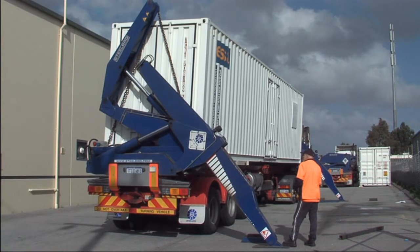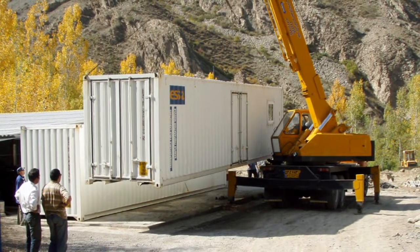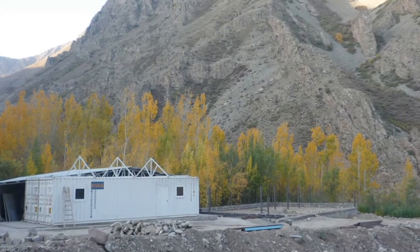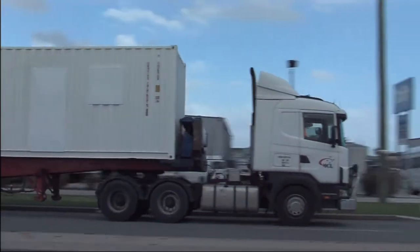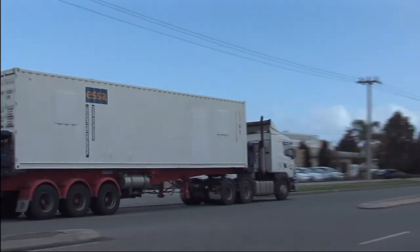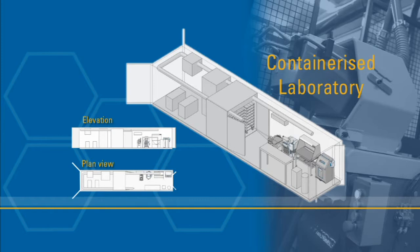ESSA's transportable field laboratories are designed for rapid on-site mobilisation. It's simply a matter of connecting the unit to a power supply. They can be used to follow a series of exploration programs or easily redeployed to another project. Laboratories can also be easily expanded to suit a growing operation or changing requirements.